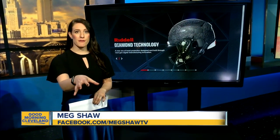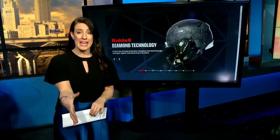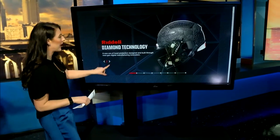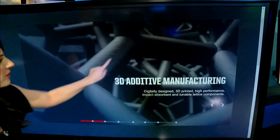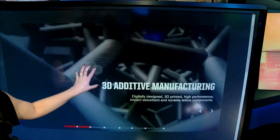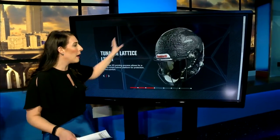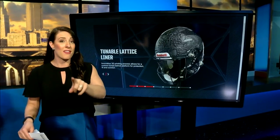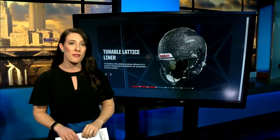That flex technology you saw in the video, where they pressed the helmet in the front, rolled out a few years ago. Now their new helmet is considered one of the safest on the market — this is their 3D diamond technology. Zooming in, you can see how it's kind of holey here. These are called lattices. By using this 3D technology inside the helmet for these liners, they're actually able to tune these lattice structures and manage the amount of impact around a player's head for different players in different positions. You're going to see a lot of these helmets on the field Sunday for the Super Bowl.